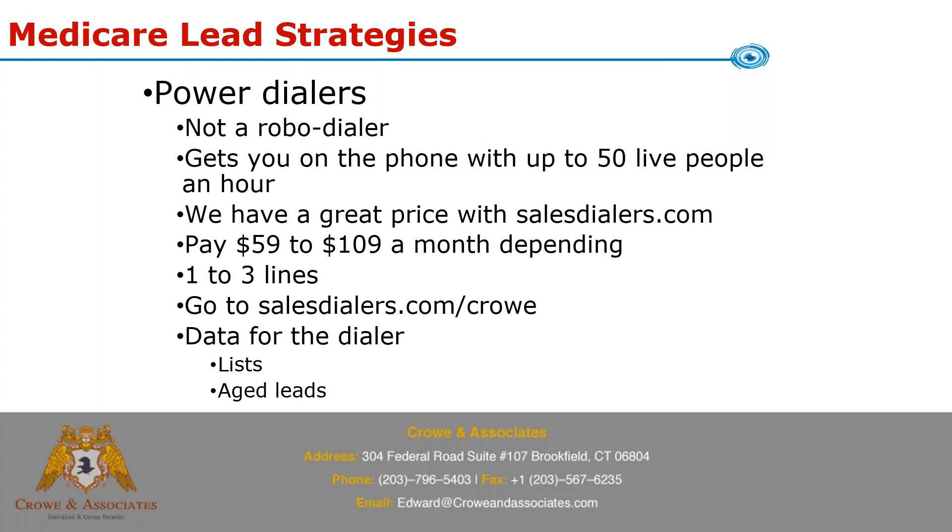You can use a power dialer with your own leads by uploading them as an Excel file, or you can buy aged leads. Aged lead stores sell health insurance leads from a year or two ago — for example, people who were 63 or 64 at the time — for a couple pennies each. These get around the DNC problem because those people signed a form saying you could call them. The Aged Lead Store is a good resource for building up a large inventory of leads to call.